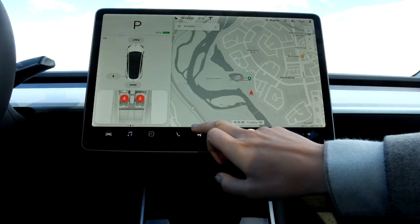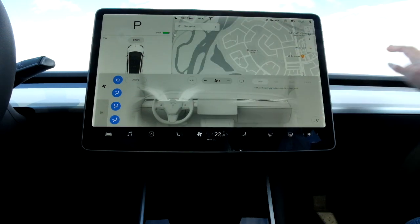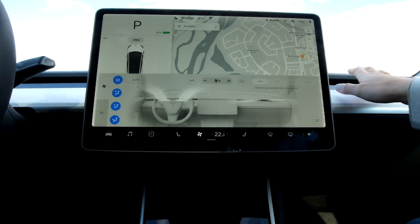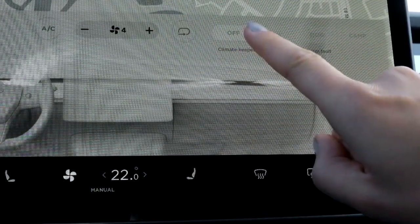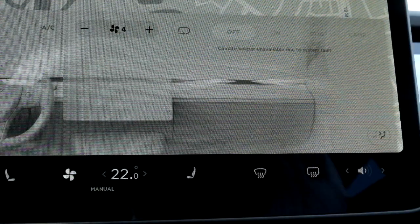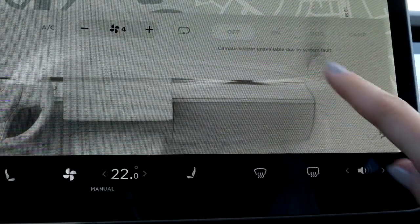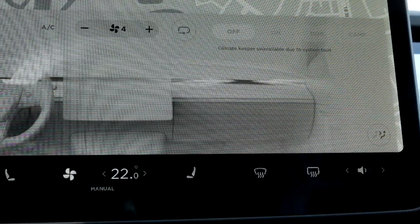First, open your climate control panel. When I feel the air coming out, I can feel it's cold even though I have the heat turned on. One way to tell if your heat isn't working — beyond feeling the air — is a message on the screen. Generally when you're in park, you can turn on dog mode or keep the climate on when you walk away. When the heat is not working, you get a disclaimer that reads: 'Climate keeper unavailable due to system fault.'